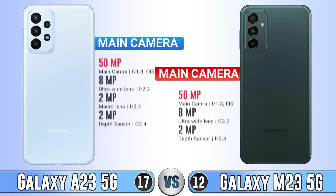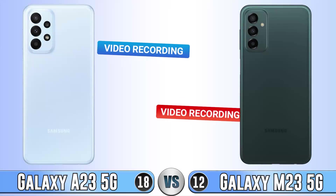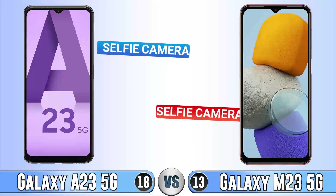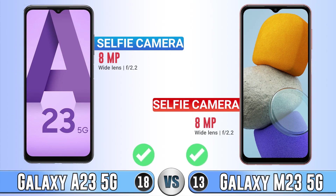For the main camera, the A23 has OIS and also has a macro lens which we don't see on the M23. For main camera video recording, the M23 is better — it supports 4K recording but the A23 doesn't. For the selfie camera, they are the same.